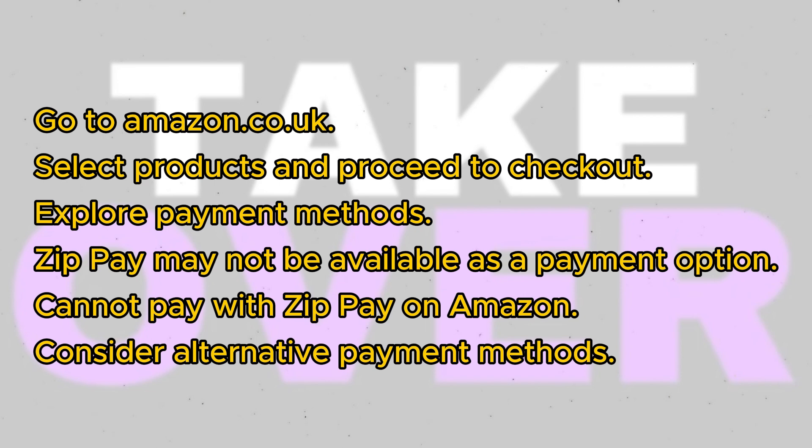Unfortunately, this means that you cannot pay with ZipPay on Amazon at this time. That's the current scenario. We hope this information proves helpful to you.